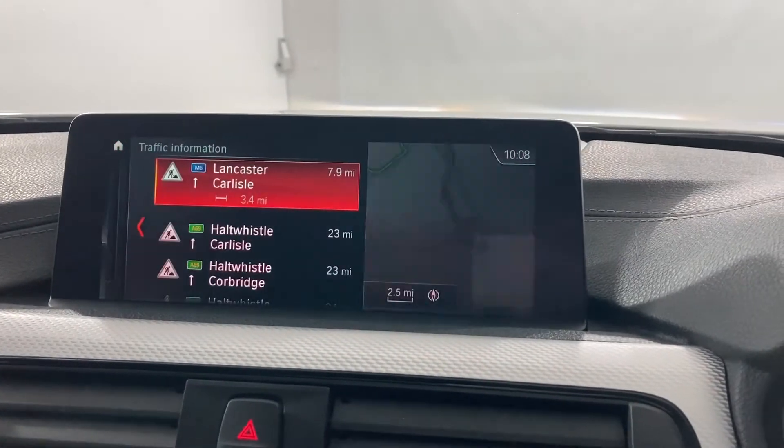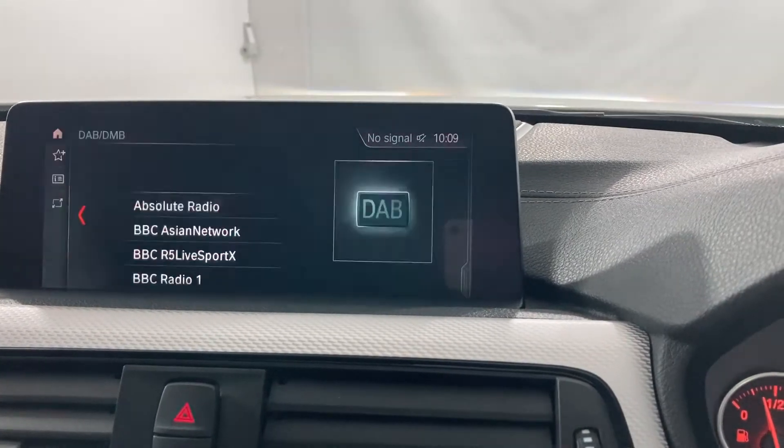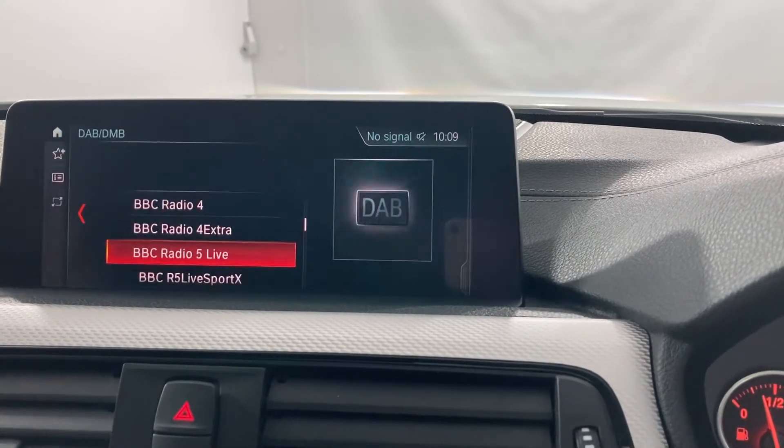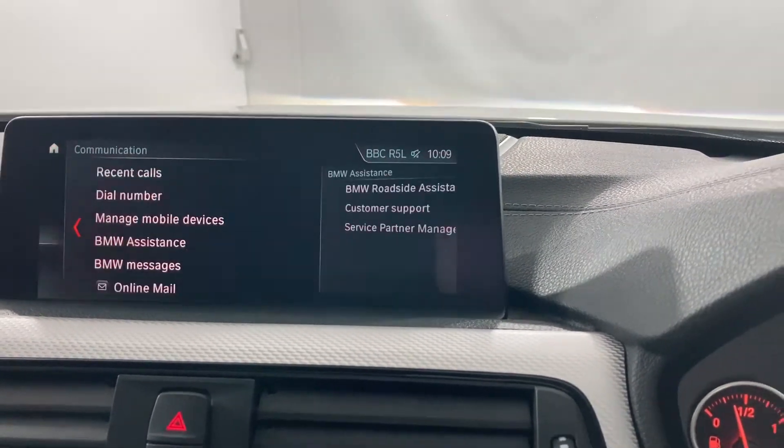Enjoy integrated sat-nav with real-time traffic information, a wealth of media options with sophisticated DAB radio technology and access to an array of BMW's in-built telecommunication services.